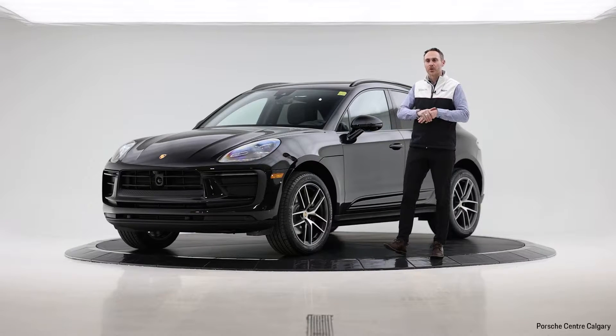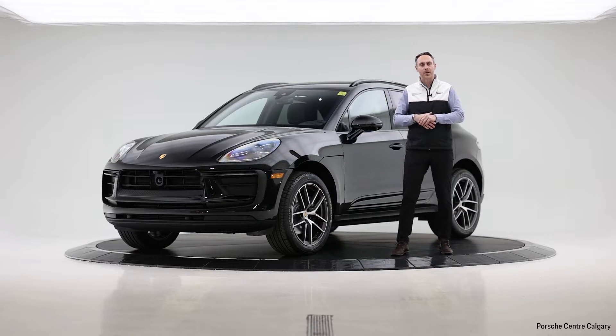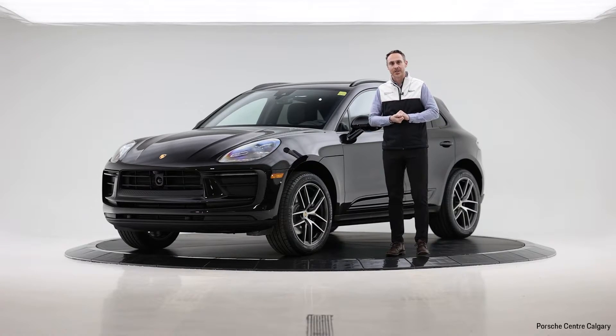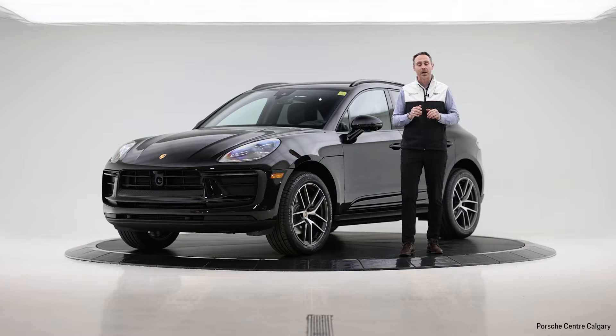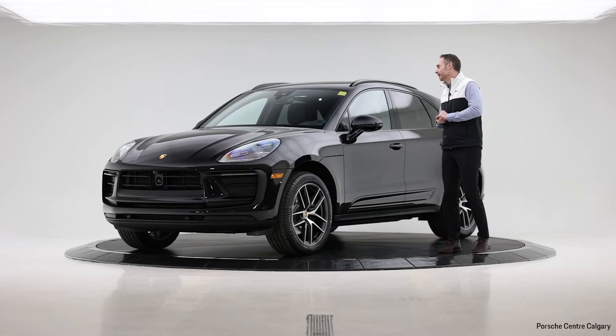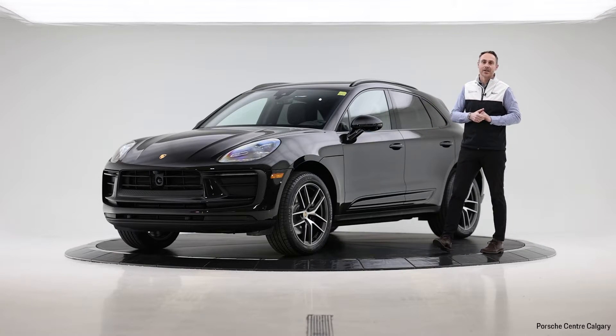We have a few of these in stock at the moment, but not that many. So if you are looking for a new Macan, I suggest you come on down and have a chat with one of our sales staff and see if there's a car that matches up in terms of colors and options. This one, as you can see, is jet black metallic with a black standard leather interior.